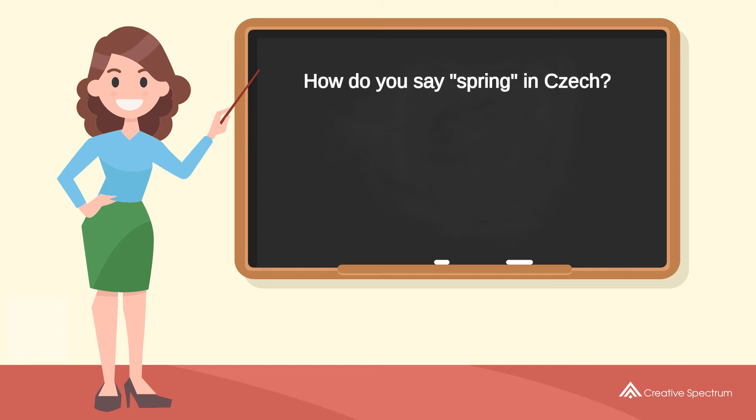How do you say «spring» in Czech? Try to pronounce the word. Repeat the word. You've learned how to say «spring» in Czech.